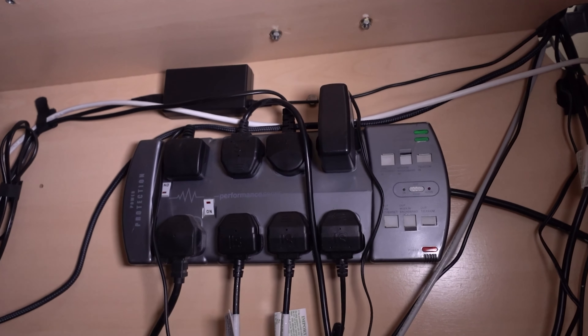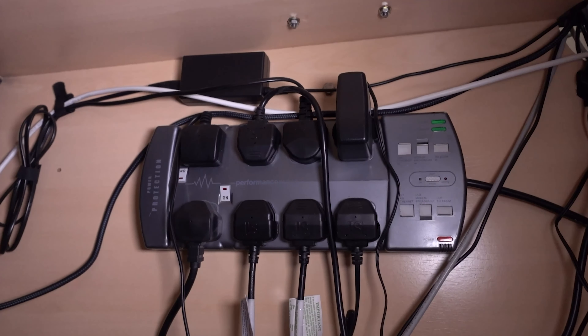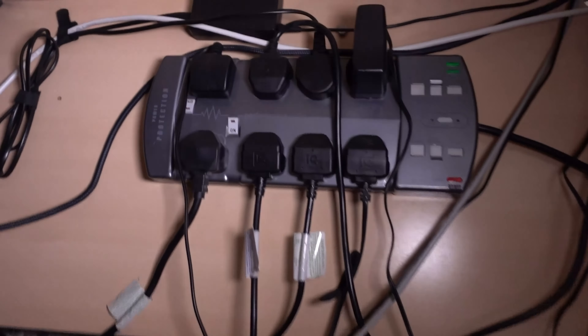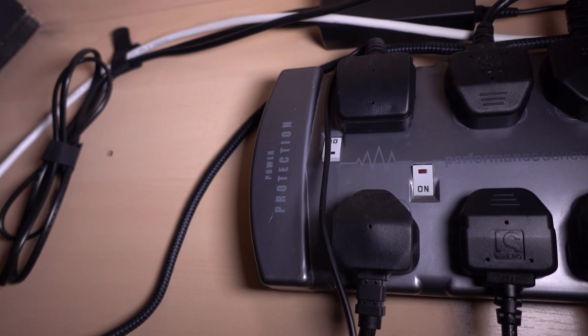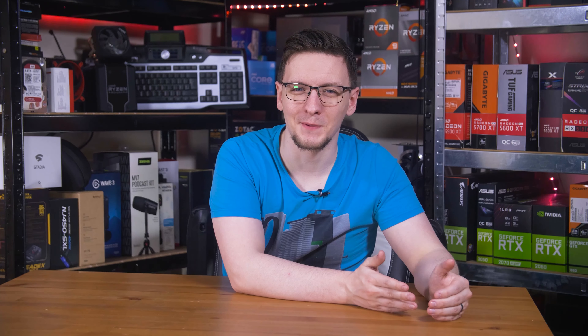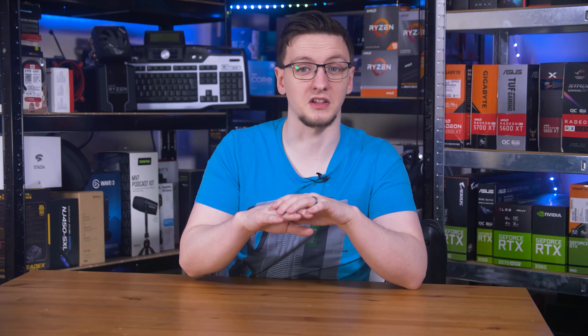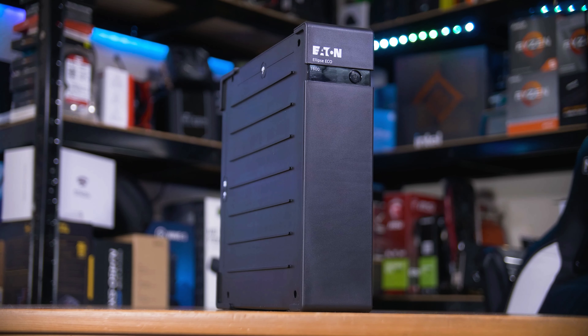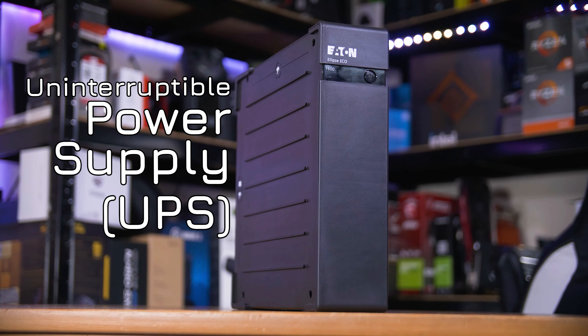Many of you probably already use a surge-protected power strip. That is a great option, as even tiny power surges can be sent to ground instead of into your PC, but it's far from perfect — it would be unable to help if the electricity supply were suddenly cut. But that's where my newest purchase, an uninterruptible power supply, or UPS, comes in.